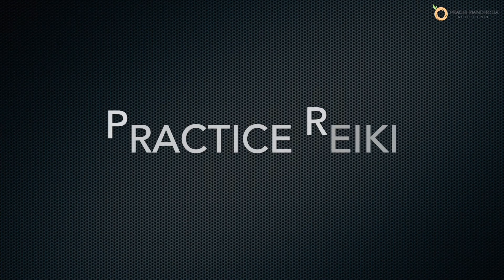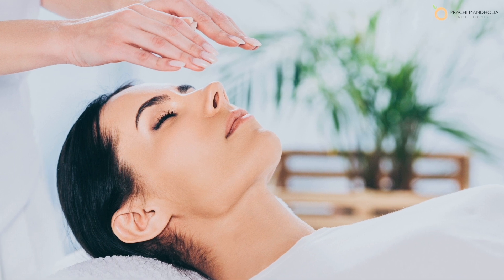Beauty and wellness always tend to intermingle. Reiki, also known as energy healing, promotes healing from within, and once the internal stresses are shed, inner radiance can shine through the skin. So tip number ten is to learn and practice reiki to find the radiance from within.